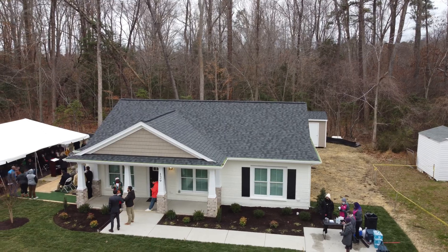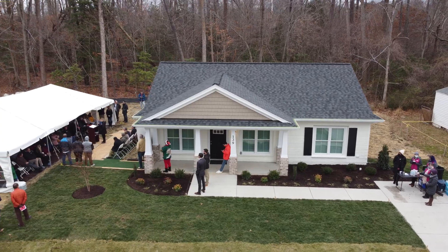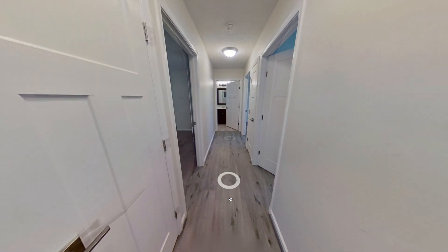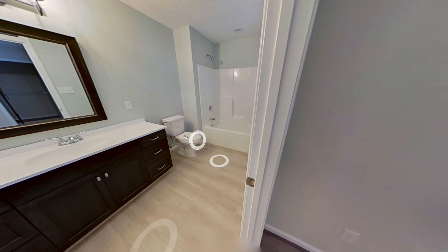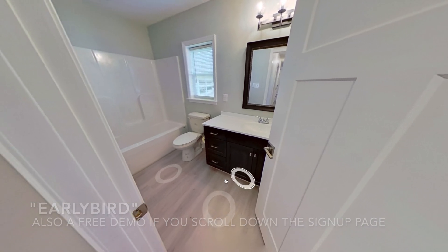Having started making YouTube videos full-time after COVID, I haven't gotten to do many events with people involved. Most of my projects are filmed solo, so it was a nice treat. The Alquist team members, Habitat team members, and neighbors gave fantastic interviews, and I also got the chance to take a digital 360 tour, which you can check out for yourself on the virtual village of 3D printed construction below. Use the code earlybird for 15% off for a limited time.